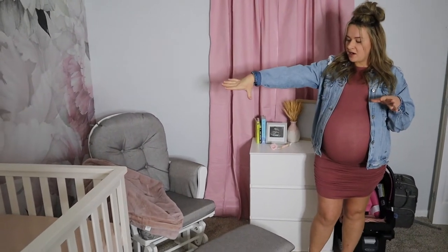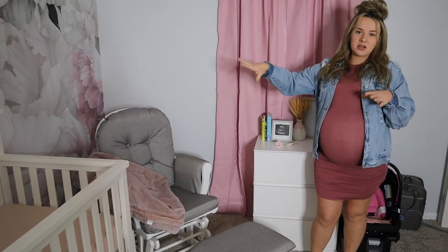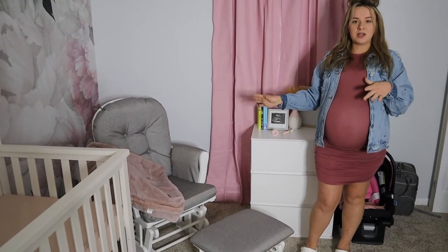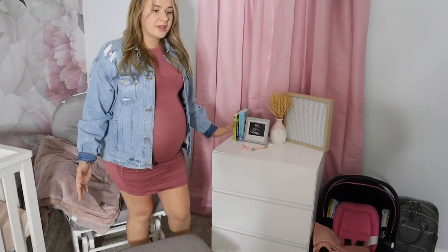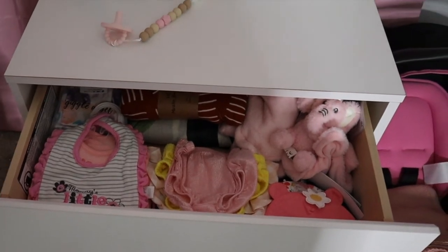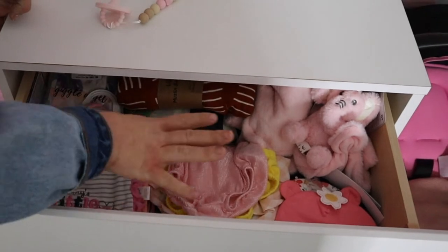In the corner there I do have my breast pump. I'm not 100% sure if I'm going to be pumping or not yet, but it'll be convenient to have next to the chair if I do decide to. Moving on to this dresser here — this actually used to be our dresser, then it was the boys' dresser, and now it's baby girl's dresser. This has a bunch of little things that I'll need for feeding since it's right next to the rocking chair. We have some bibs, blankets, wraps.